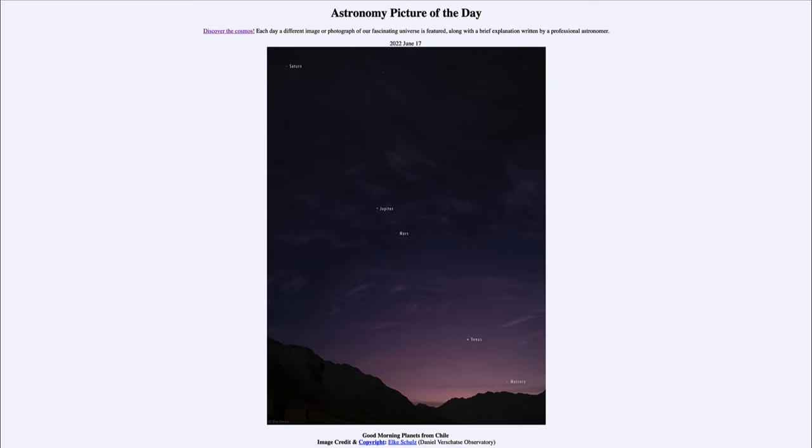Very low down we have Mercury — the hardest of the planets to see because it is so close to the sun and never gets very far away from it. Right now it's getting about as far away as it ever gets, making it barely visible if you know where to look, right off over the horizon shortly before sunrise.